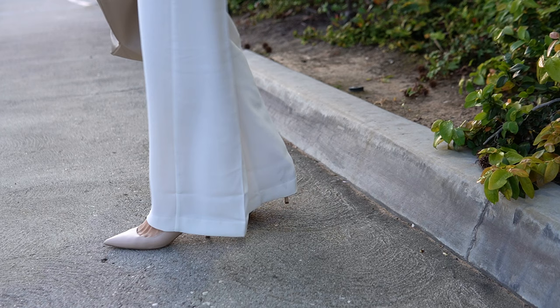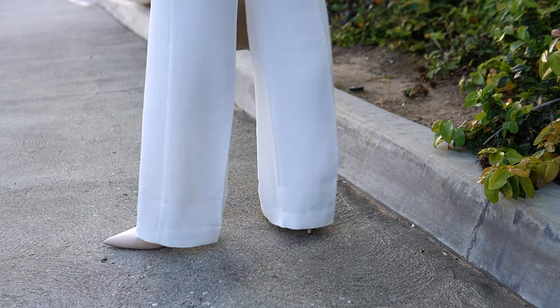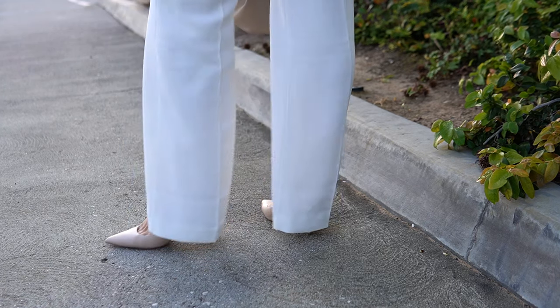For shoes I went with kitten heel pumps from Nine West in a light nude color. The heel height is perfect for everyday office wear — they're really comfortable and definitely a wardrobe staple. For my bag, I'm repeating with my Demilier New York midi bag because, as I keep saying, I'm kind of obsessed with this bag right now.